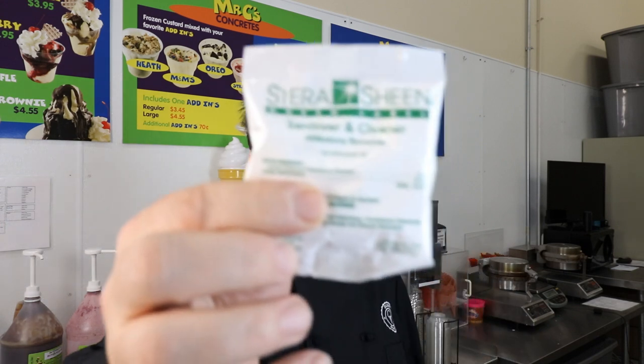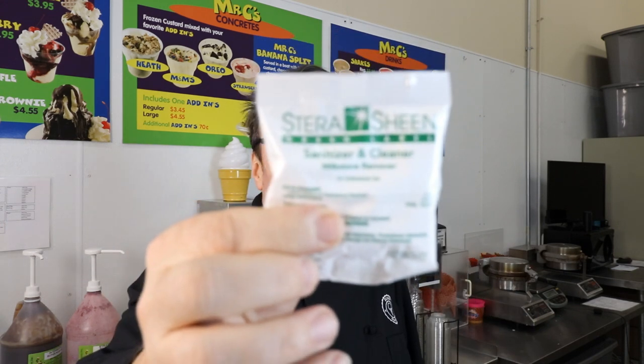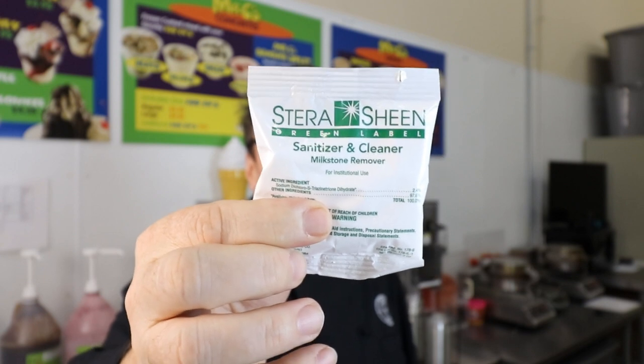Before I jump into that, I do want to thank our episode sponsor, which is Sterisheen. Sterisheen is a product that sanitizes and cleans your ice cream machines. They get rid of milk stone, which is one of the things you do not want to have build up on your hoppers or your freezing cylinders.